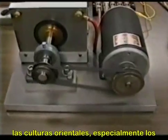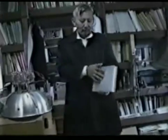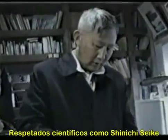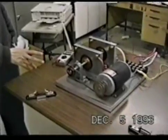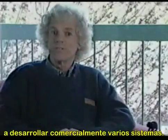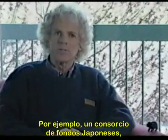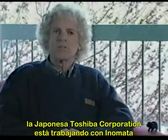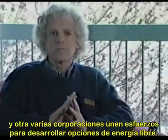Perhaps because of their traditional understanding of invisible forces like chi or ki, oriental cultures — especially the techno-enthusiastic Japanese — embrace the concept of free energy. Well-respected scientists like Sanichi Siki and Sehuji Inomata are receiving substantial government and industry support. A Japanese consortium funds the Pons and Fleischmann work, and the Japanese Toshiba Corporation is working with Inomata, with various other corporations coming together to develop free energy options.